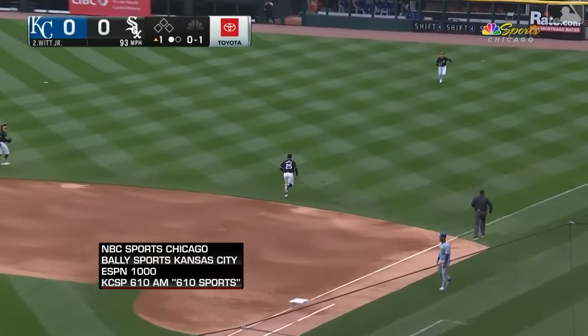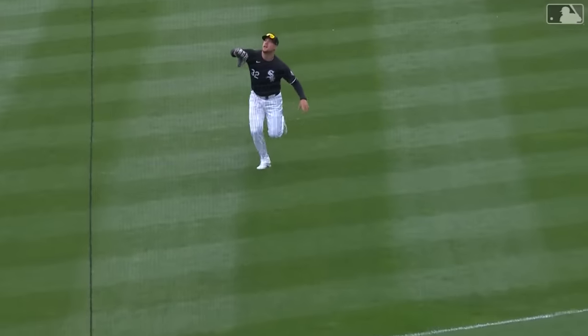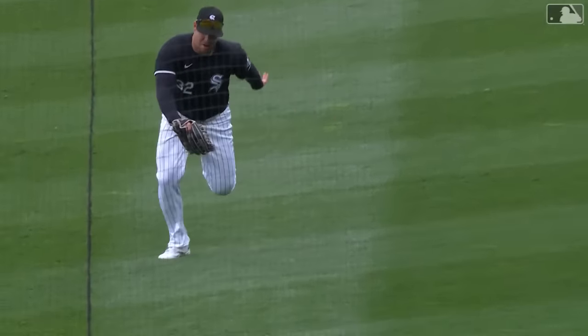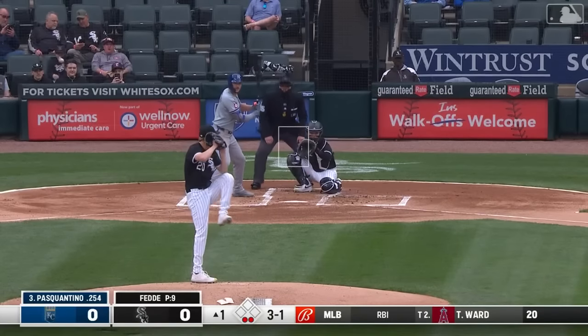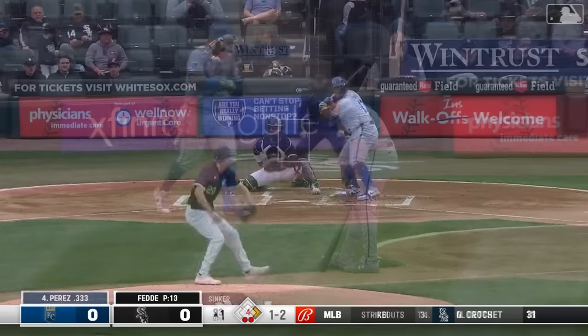He flies into shallow right, digging hard as Sheets, and he'll make the catch, stays on his feet. Waist high grab by Gavin Sheets for the second out. That'll bring up Pasquantino, the first baseman. Low and outside, ball four — Pasquantino draws a two-out walk.